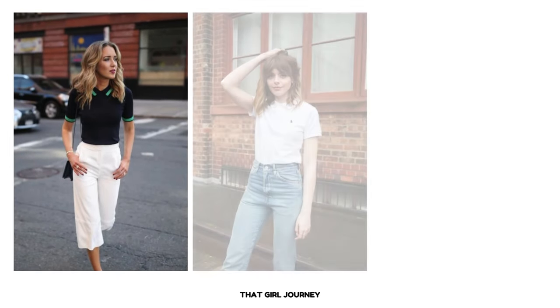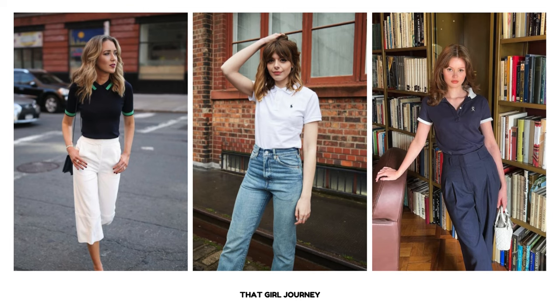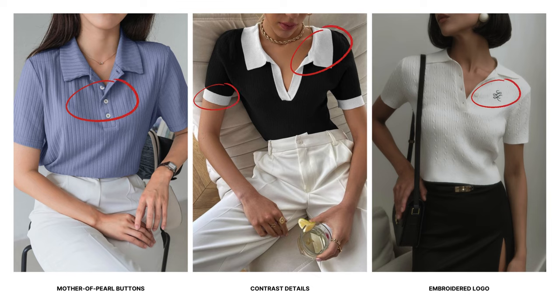A polo top, with its classic and preppy aesthetic, is considered a must-have wardrobe staple in old money style. Look for polo tops with subtle embellishments or fine details such as mother of pearl buttons, contrast stitching, or embroidered logos. These details highly matter in old money style and add visual interest.